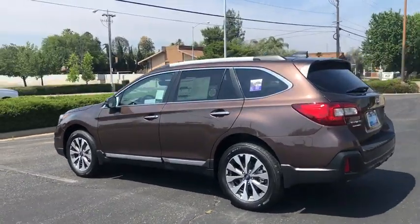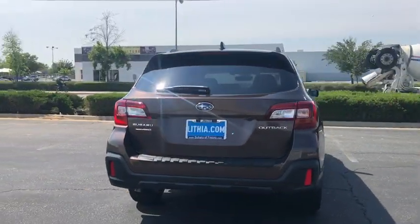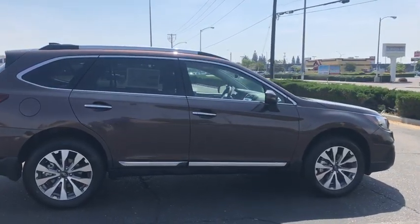Here are some of this vehicle's great options: keyless entry, power passenger seat, backup camera, power liftgate, all-wheel drive, navigation system, leather-wrapped steering wheel, adjustable steering wheel, and driver lumbar.